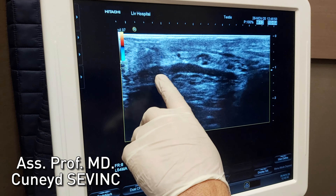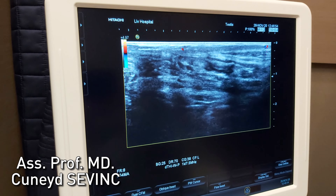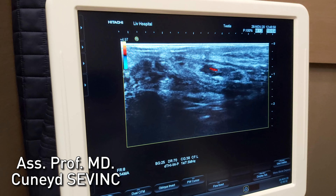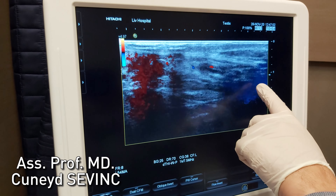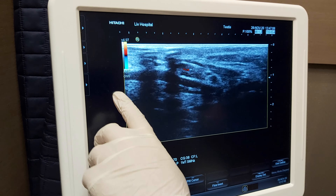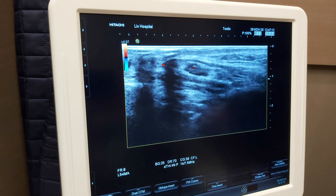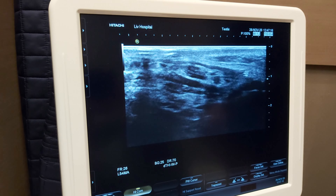Here we see the difference — this is the sperm channel, and other than this there are no residual veins. In normal standard conventional varicocelectomy operations, we ligate the veins in the inguinal channel, and the residual veins on the testicular side swell with blood and disappear in 3 months. But with this technique we take out these vessels completely.